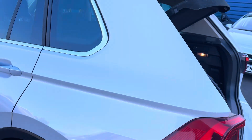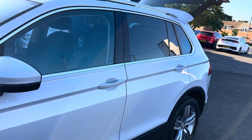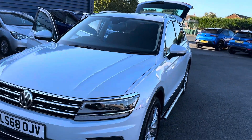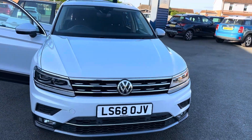Please do get in touch and we can reserve the car for you with a £200 holding deposit and organise things from there. We also offer UK home delivery, which is proving very popular and great value for money, so if you're not local to us we can organise delivery to your door.